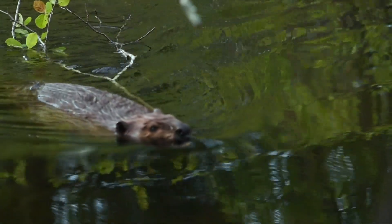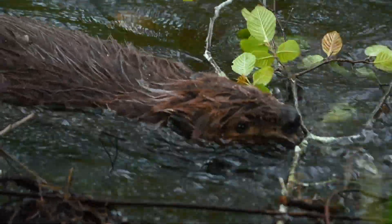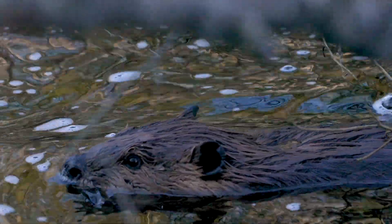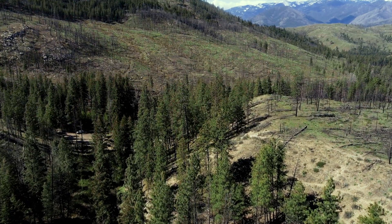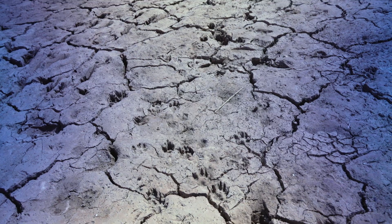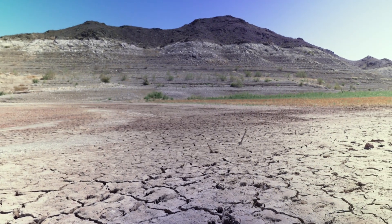Beavers were once incredibly common across North America — it's estimated there were 400 million of them, and the landscape was much wetter. But when Europeans arrived, beavers were ruthlessly hunted, primarily because of their fur. They were worth their weight in gold; it was an easy way to get rich. The population crashed from around 400 million down to the hundreds of thousands — they were almost extinct on this continent. We've lost somewhere between 70 and 90 percent of wetlands in the West, and up to 100,000 square miles of wetlands as beavers were eliminated.